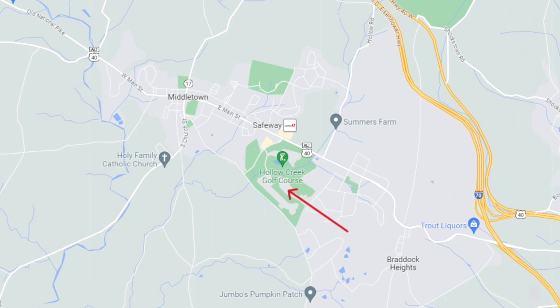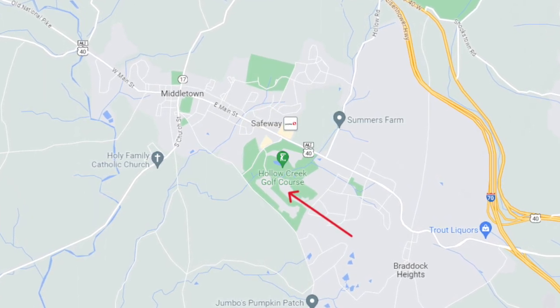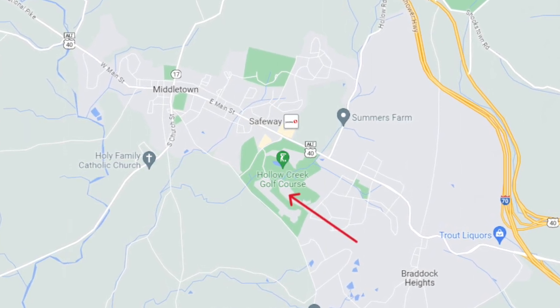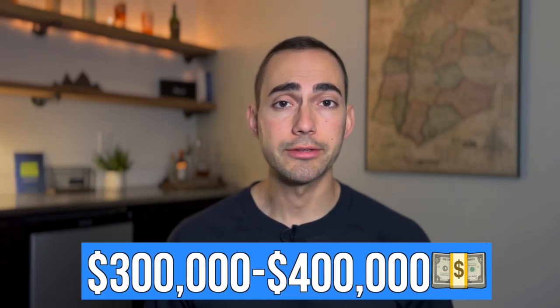The third townhouse community is called Glenbrook, and it is actually located on Hollow Creek Golf Course, so you can have your backyard back up to one of the holes on the golf course. These are about 1,700 square foot, three-level townhouses with three to four beds and usually three and a half baths. They sell on the higher end for townhouses in Middletown — in the high $300,000s and low $400,000s.